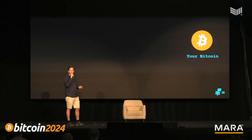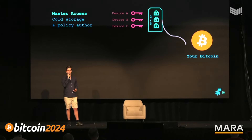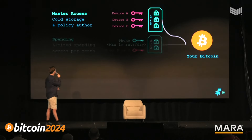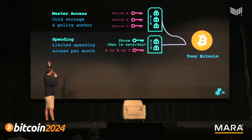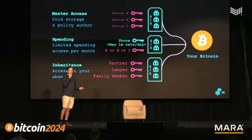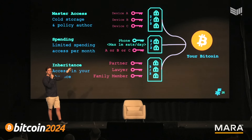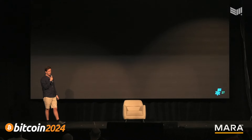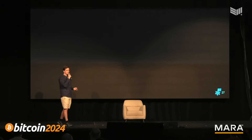FrostSnap is building the ultimate self-custody tool. We envision access policies allowing you to customize your setup to suit you: cold storage with your policy authorship policy, a spending policy for convenient everyday spending, and inheritance — all pathways accessing the same Bitcoin. The next big change in self-custody is coming with FrostSnap, which is what we need as Bitcoin's value and its appreciation as money increases.